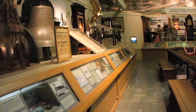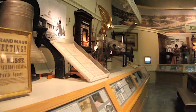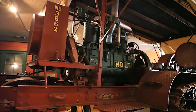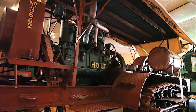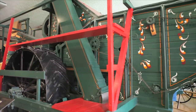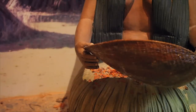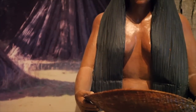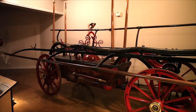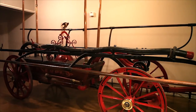History buffs will be able to explore the development of the city of Stockton in our Pioneer Room, trace the contributions to the mechanization of agriculture by Benjamin Holt, inventor of the caterpillar tractor, examine the life of the California Indian before contact in our American Indian Gallery, and trace the development of the museum's fire department over its 150-year history.